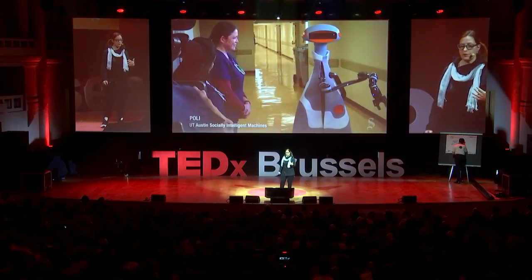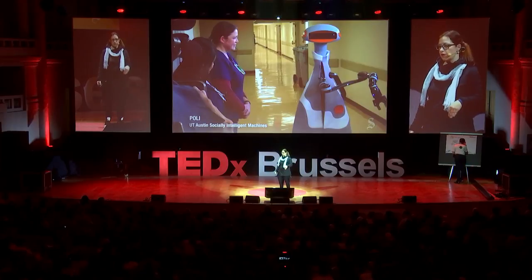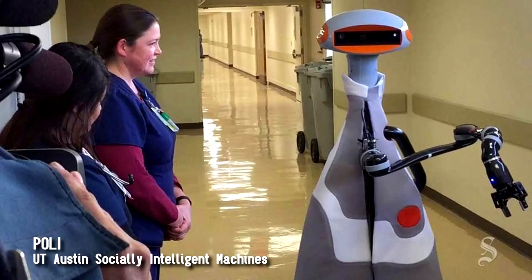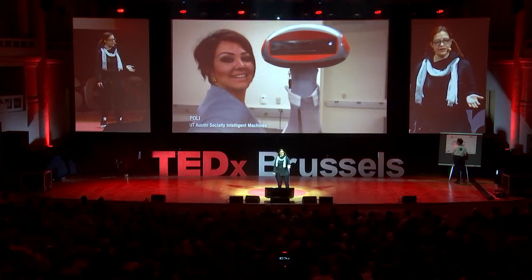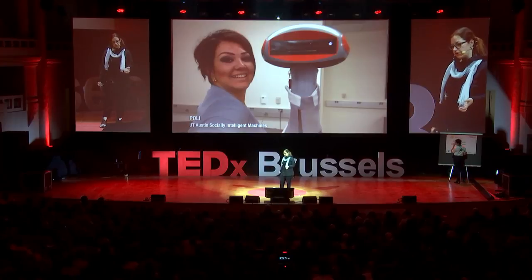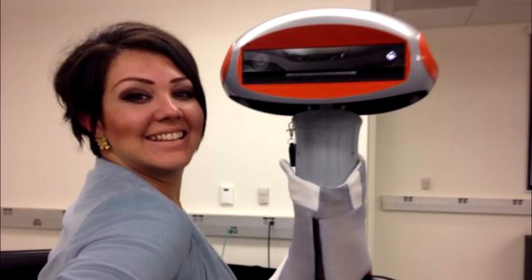Poly has been used in trials in hospital settings so that nurses can have the robot do fetch-and-deliver tasks while they spend more time in the rooms with patients. I even worked with a fashion designer to develop a soft shell to give the robot a more human, creature-like look. And here's an example of how well Poly was received — the nurses even wanted to take selfies with her.